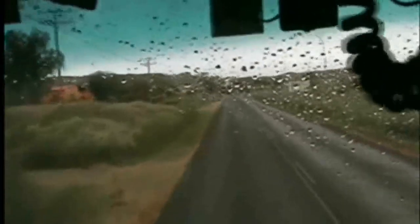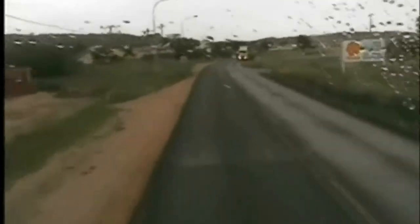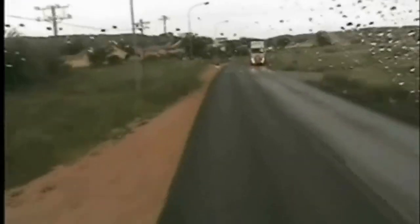This is the village of Rehoboth in Namibia. I'm listening to shortwave radio — it's RSG from South Africa.